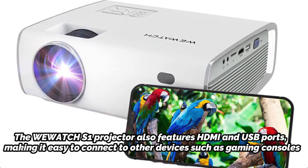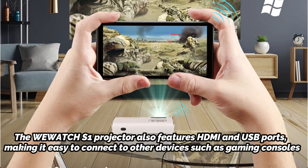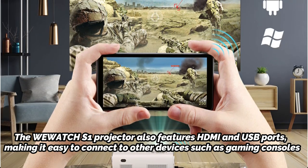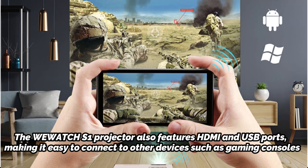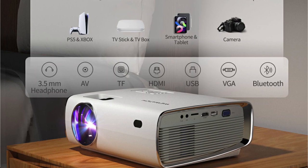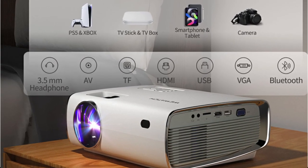The Watch S1 projector also features HDMI and USB ports, making it easy to connect to other devices such as gaming consoles, laptops, and streaming devices. Overall, the Watch S1 Android 4K Supported Projector is a versatile and reliable choice for those who want to enjoy high-quality entertainment in the comfort of their own homes.